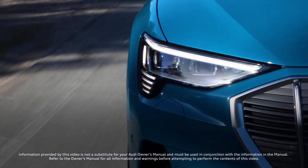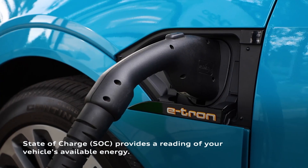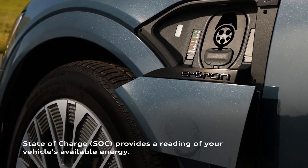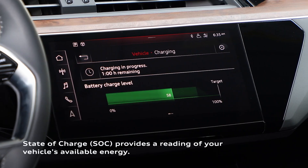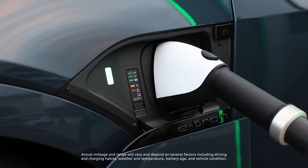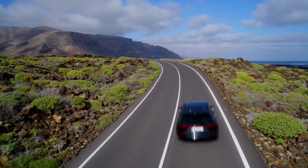Your Audi's charging performance can be affected by a few common factors. You can track your vehicle's charging status using the state of charge reading, or SOC, which continually updates the energy available in your battery. Outside the optimal charging range, typically when your Audi's SOC exceeds 50%, charging performance may be affected.